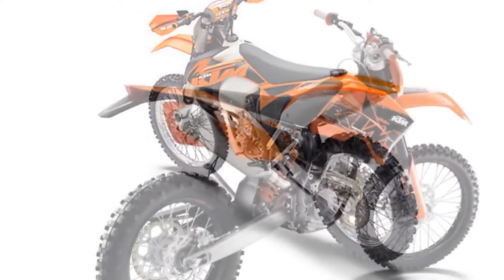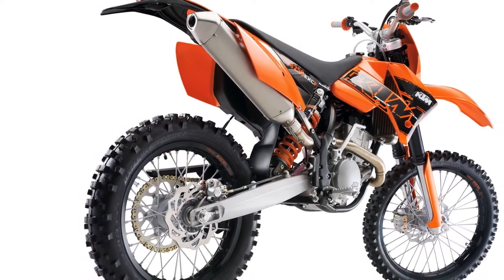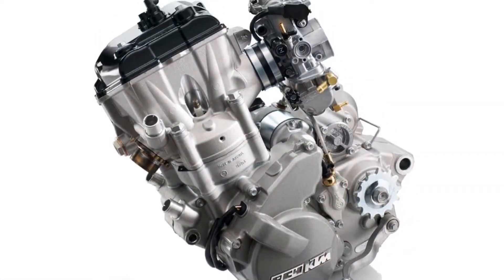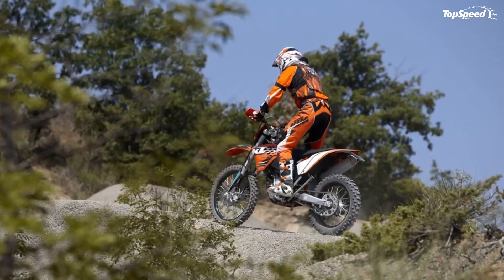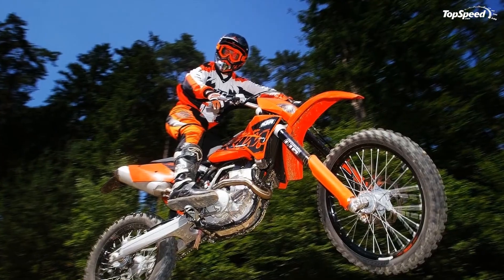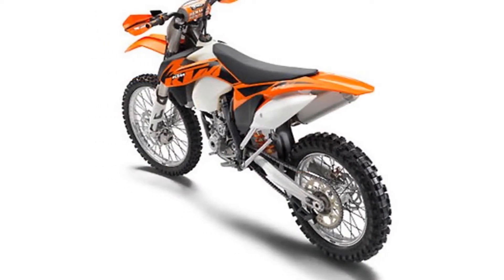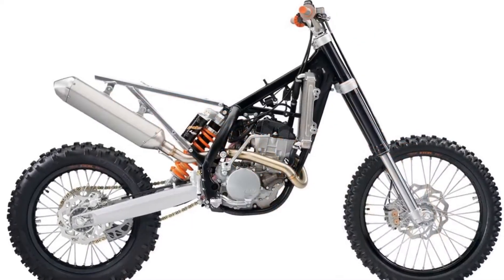Specifications — Engine design: one-cylinder four-stroke engine, water-cooled. Displacement: 248.60cc. Bore: 76mm. Stroke: 54.80mm. Starting aid: electric starter and kickstarter. Engine lubrication: forced oil lubrication with two Eaton pumps. Primary gear ratio: 22-68. Secondary ratio: 14.50-13.50. Cooling system: liquid cooling system with continuous circulation of cooling liquid via water pump.